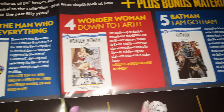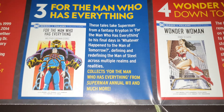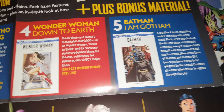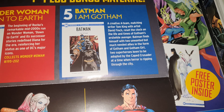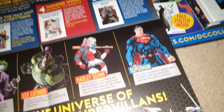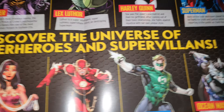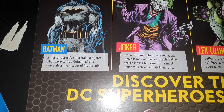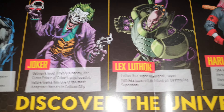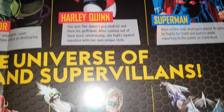Inside you get information about special edition hardback graphic novels and bonus material. It shows that Harley Quinn's the next one out, and also covers 'The Man Who Has Everything,' Wonder Woman, and Batman: I Am Gotham — I'll definitely pick that one up as a Batman fan.